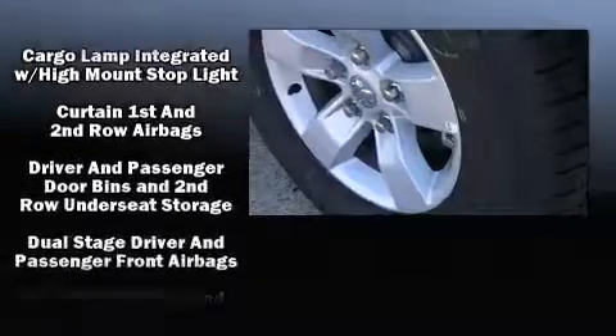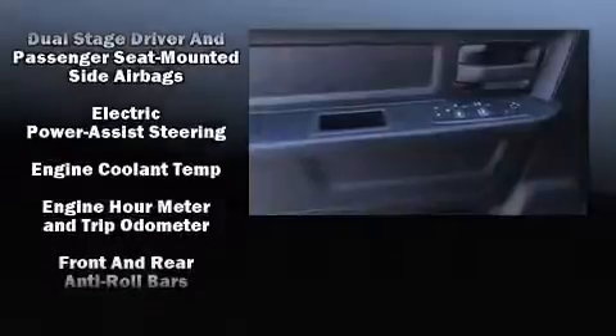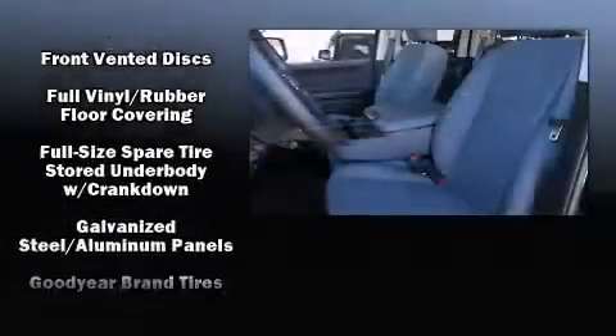All of the following features are included: a rear step bumper, a front bench seat, heated door mirrors, a trailer hitch, a bed liner, and air conditioning.